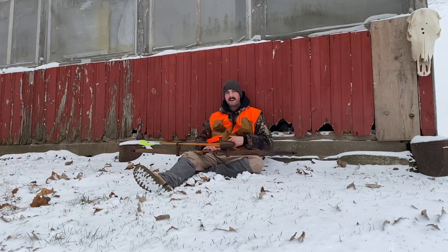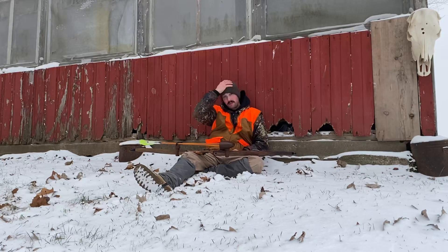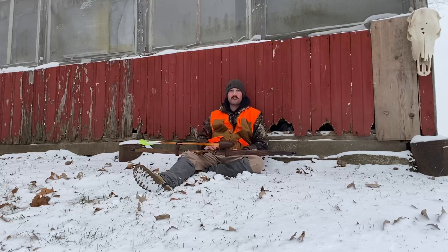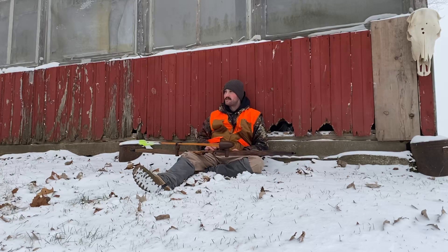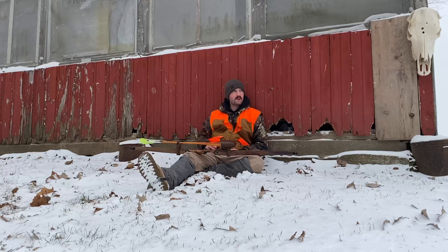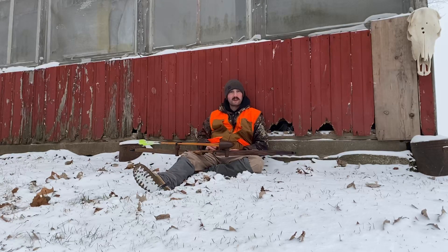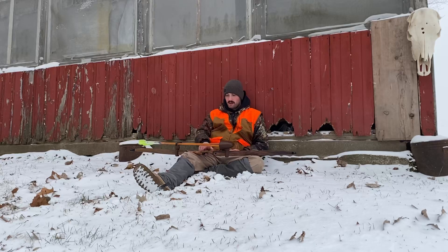Well guys, no luck today. I really only saw the two rabbits that I shot at. Rabbit numbers have really gotten pretty bad around here — predator numbers have gotten really bad. There's definitely a lot more hawks, coyotes, foxes, raccoons, and stuff like that — things that are predators to rabbits and quail. There's a lot more of those things than there are rabbits and quail, so it's not a very good state of affairs when it comes to the balance in the animal kingdom.